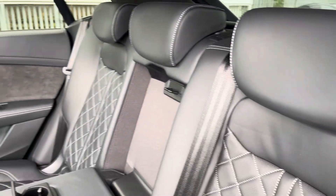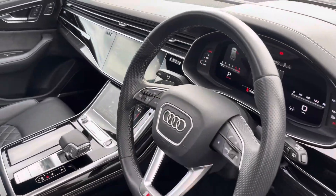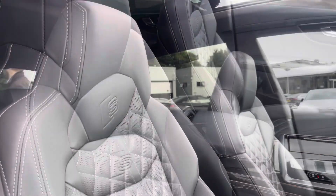The rear interior is finished in the gorgeous fine Nappa leather with white stitch and ice fixed to both outer rear seats, beautiful piano lacquer inlays throughout the front, and of course the S-embossed front sports seats.